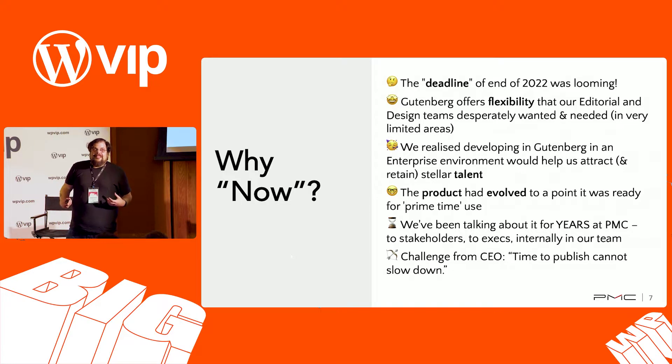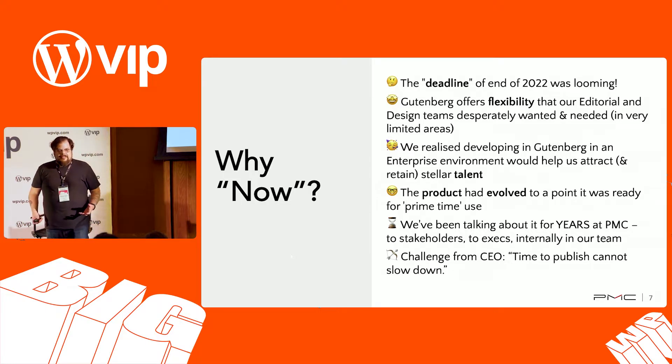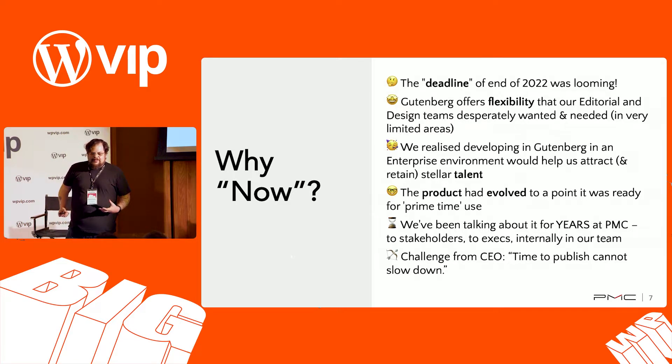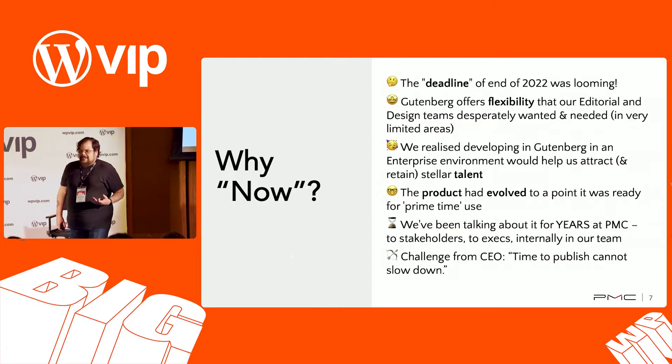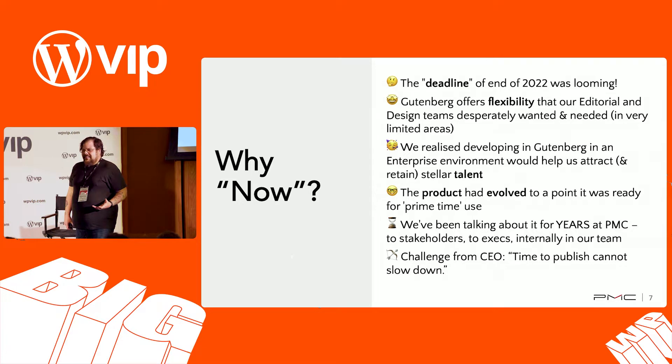There is the aspect of using more modern technologies in our CMS. We don't want it to feel old. We don't want someone who comes to work for our brands — who might be used to WordPress from a different company or their own blogging — to feel like they were taking a step backwards in time. Staying modern is important for editorial teams, engineering teams, and product teams. The advanced JavaScript and React under the hood with Gutenberg are great for keeping engineering teams engaged and interested.